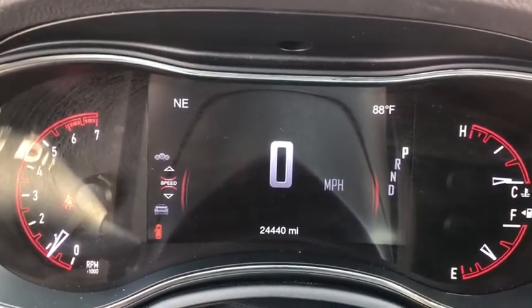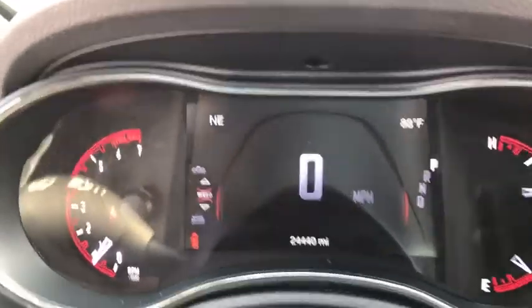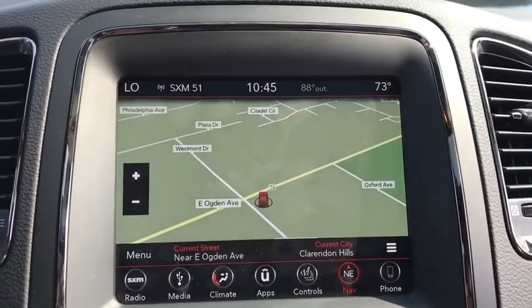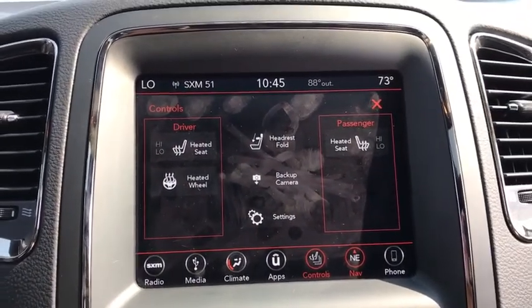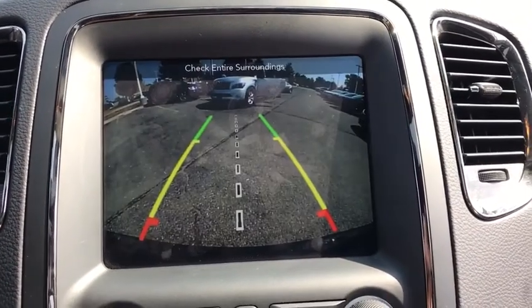Center armrest, universal garage door opener, electronic stability control, security system, compass, power windows, heated steering wheel, trip computer, rear window defroster, heated front seats, and fog lights.